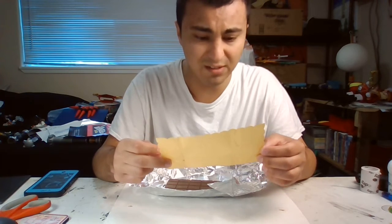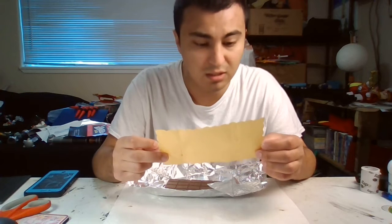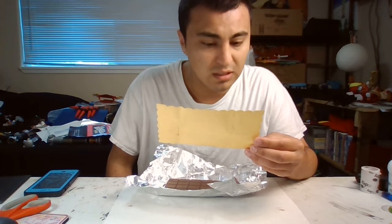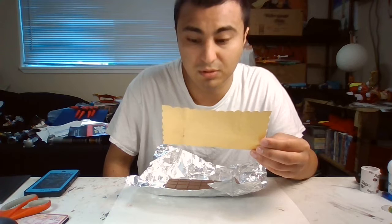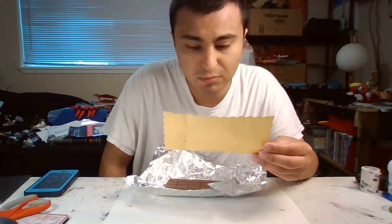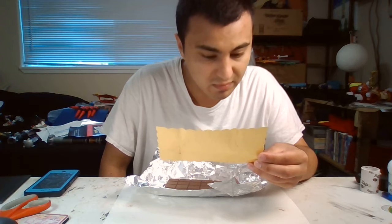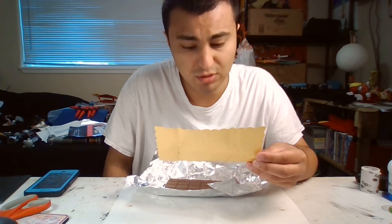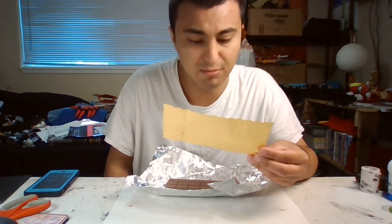Greetings to you, the lucky finder of the golden ticket, from Mr. Willy Wonka. Present the ticket at the factory gate at 10 o'clock in the morning of the first day of October, and do not be late. You may bring with you one member of your family, and only one, but no one else. In your wildest dreams, you could not imagine the marvelous surprises that await you.